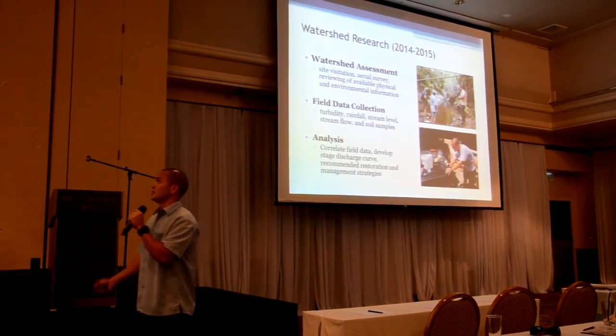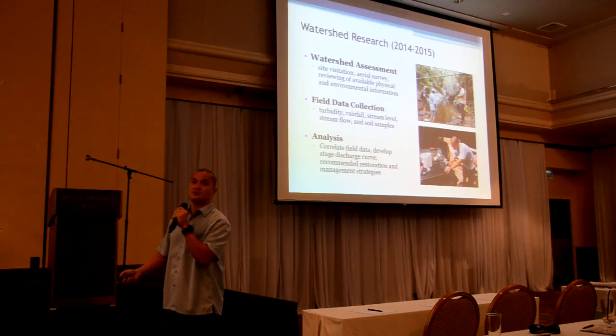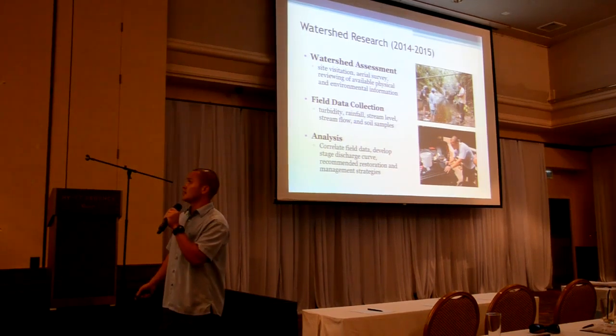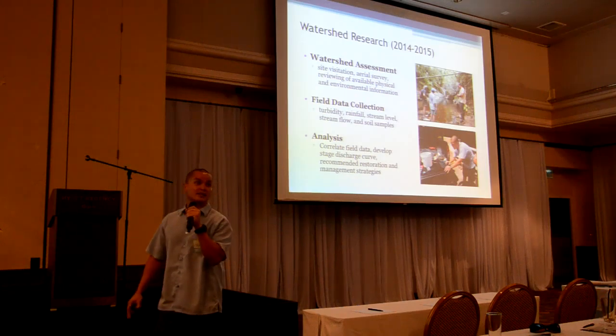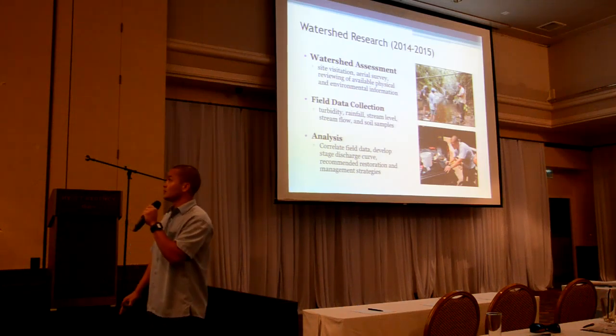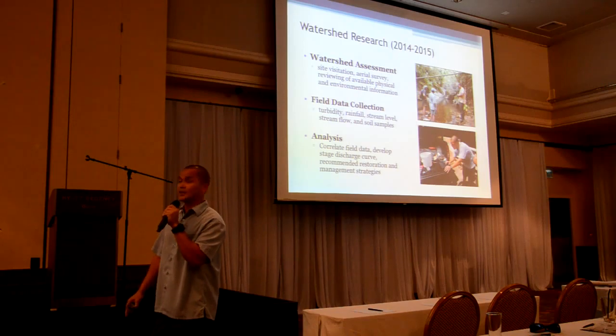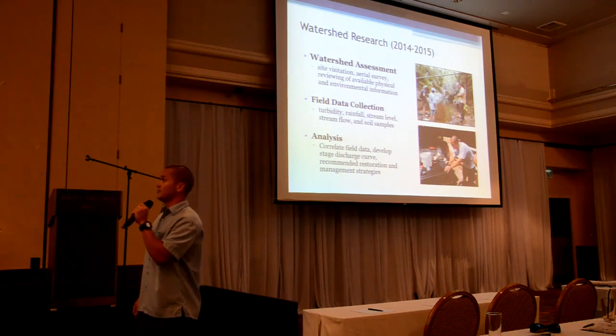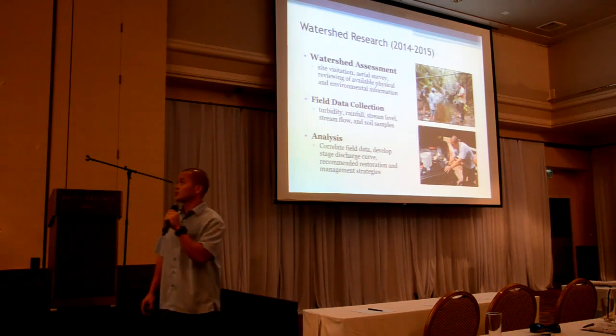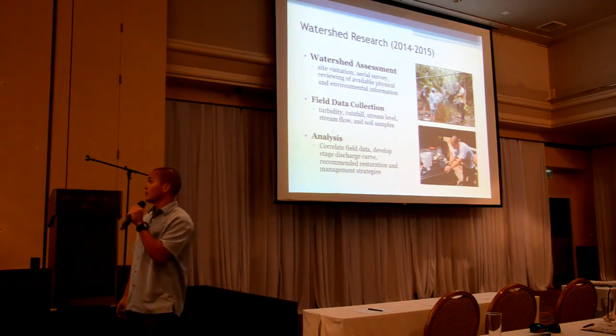We did a first watershed assessment based on site visits and an aerial survey, and we also used data that was currently available. GIS data really helped with some of the initial watershed assessment. We also collected field data including stability, rainfall, stream level, stream flow, and soil samples from representative sites within the watershed.